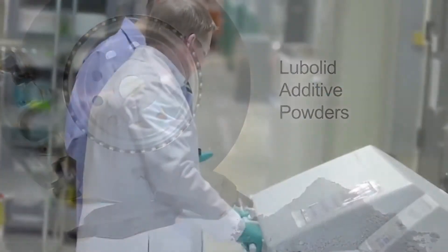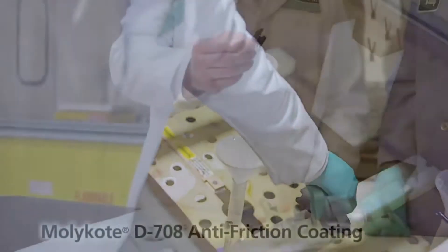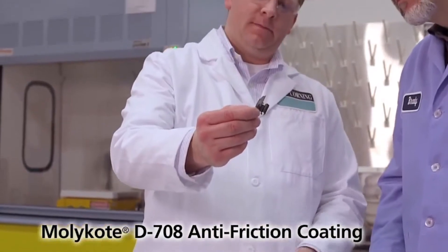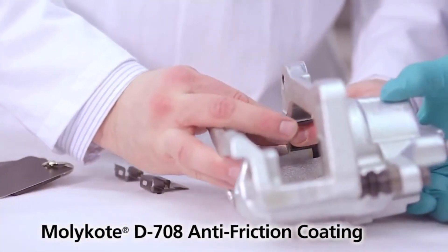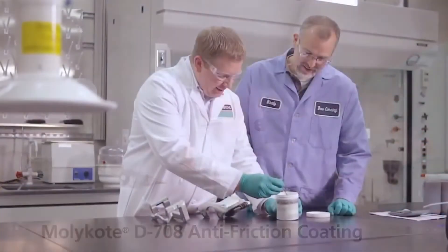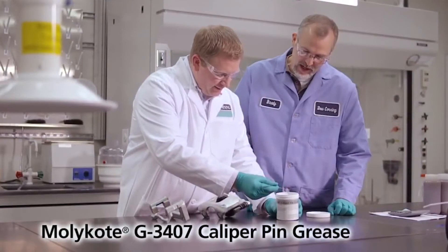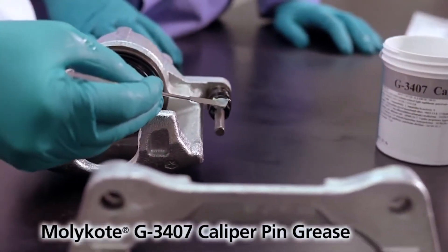Lubolid additive powders are used for stabilizing friction in brake pads and lining composites. Or, an anti-friction coating, Mollie Code D708, has been introduced on brake pad clips to provide a more consistent operation of the caliper. Mollie Code G3407 caliper pin grease has also been designed to optimize caliper operation and reduce wear.